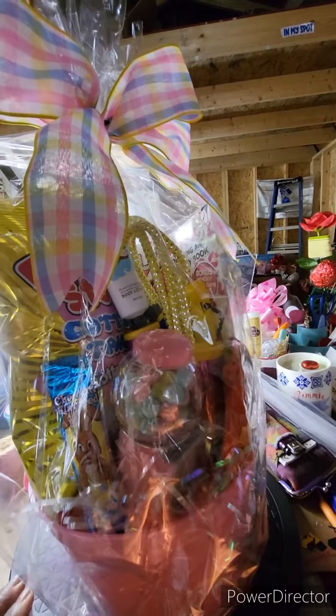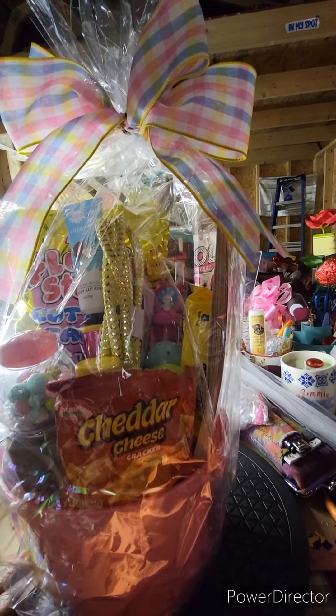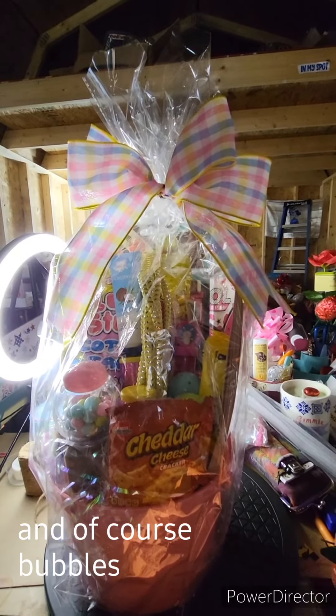And of course we can't forget our gumball machine. Tell me what you think — thanks for watching and supporting. Please like, subscribe, and share. Be blessed!